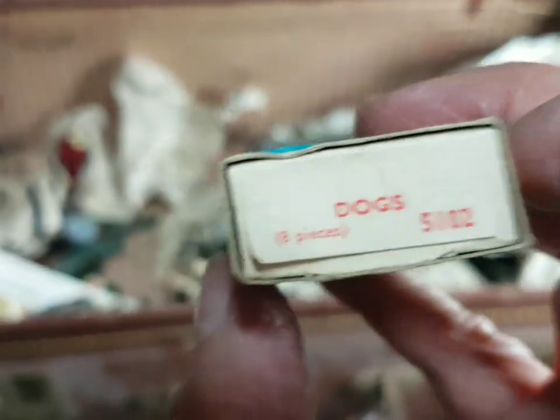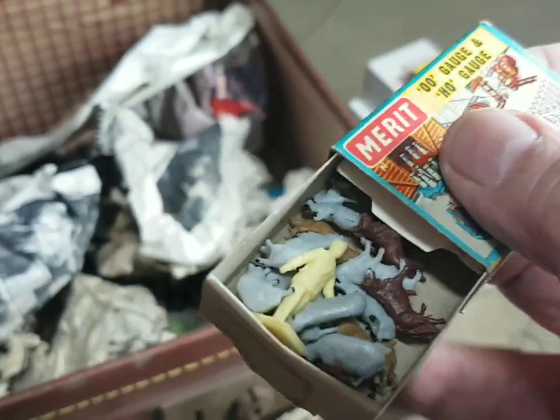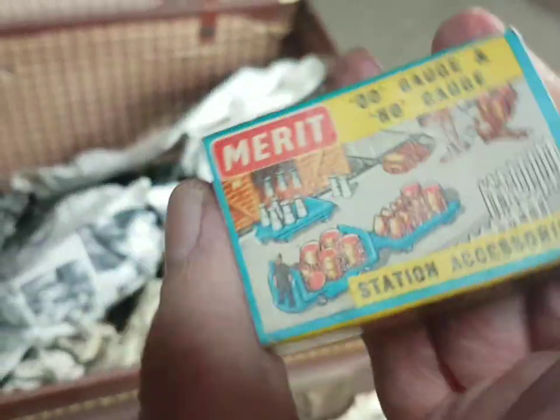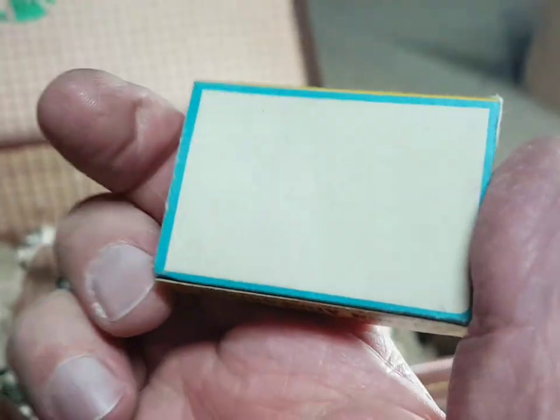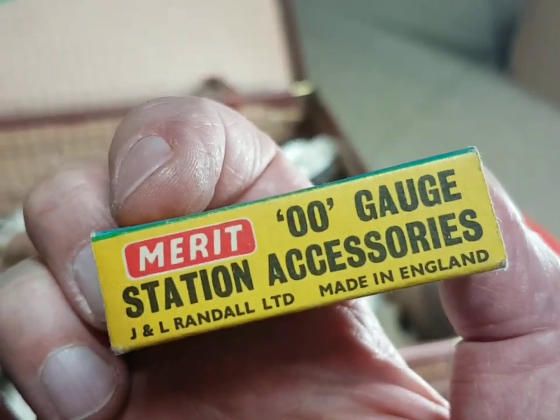Station accessories - dogs, eight pieces. There's dogs and sheep and a person in there - brilliant, they'll come in handy, need painting obviously. Lovely old box - look at the artwork on there, that's great isn't it. Merit double-O gauge and HO gauge station accessories - like a little matchbox almost. Made in England, fantastic.